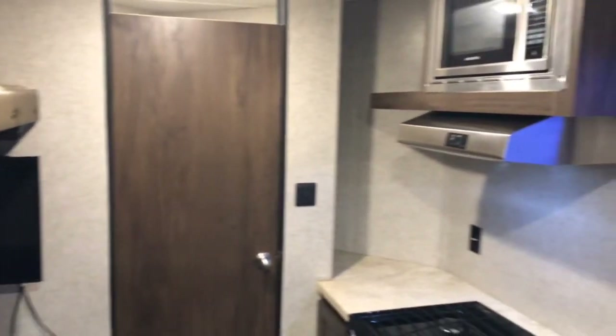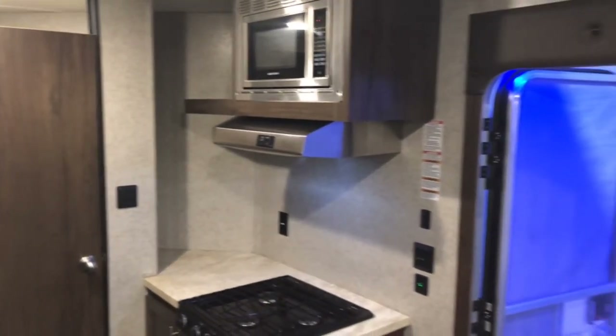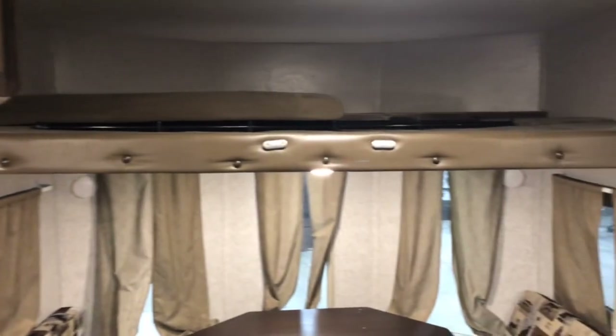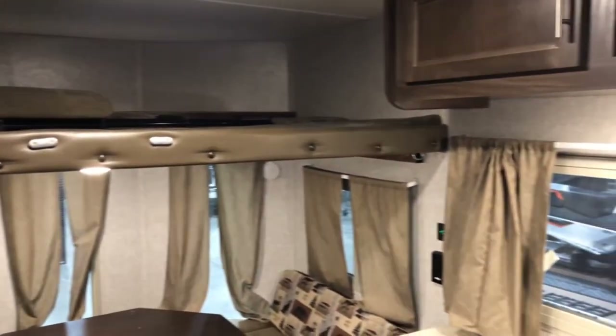If you're interested in reserving this unit, give us a call at 651-340-0937 or visit fractionaltoys.com. We'll see you on the ice.